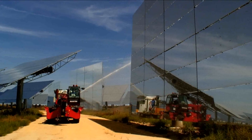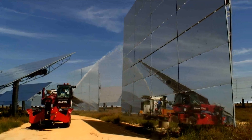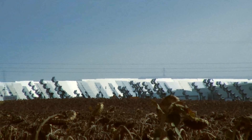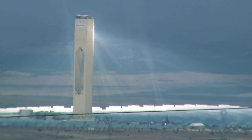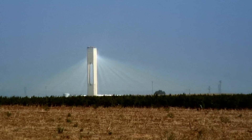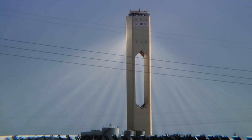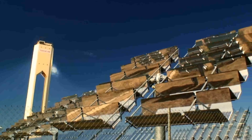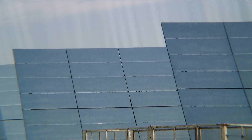This is the first plant that considers the creation of 300 megawatts in this area. When the 300 megawatts will be operating by the end of 2012, we will be supplying electricity for 180,000 houses. That means electricity for a city like Seville.